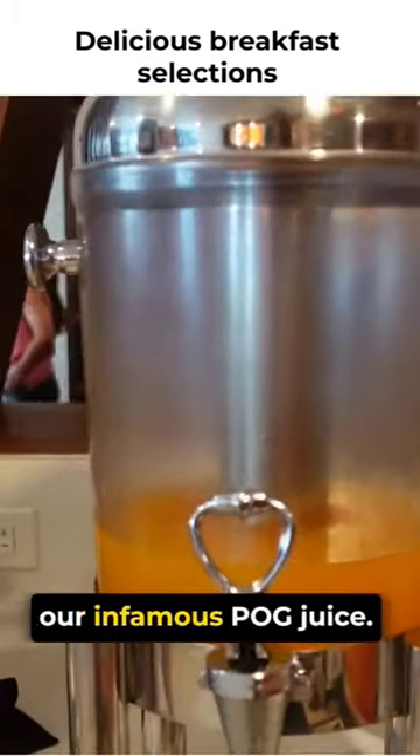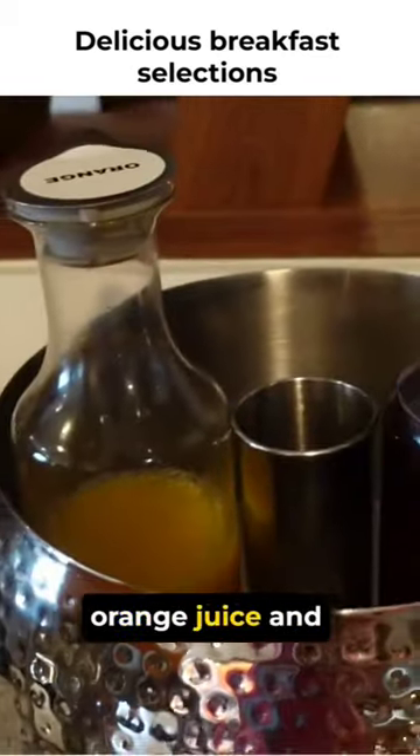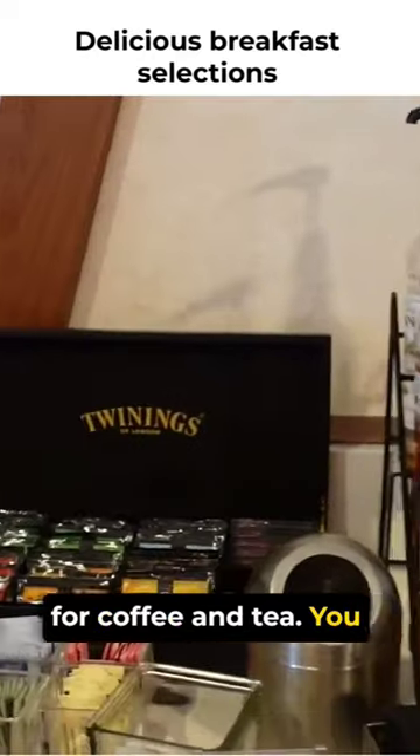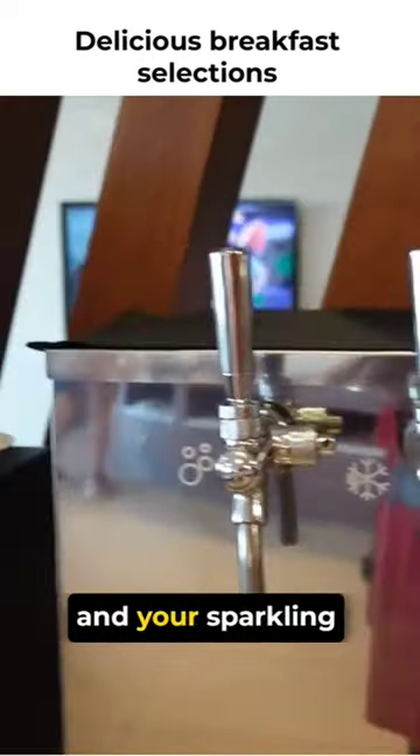This looks like to be our infamous Pog juice. And then it looks like they even have some orange juice and cranberry juice there. Looks like you have a bucket of ice with some syrups for coffee and tea. You get your Twinings tea collection there. You have your room temperature water, your cold filter water, and your sparkling water.